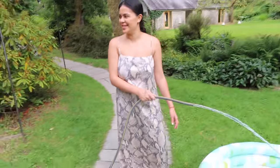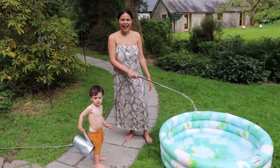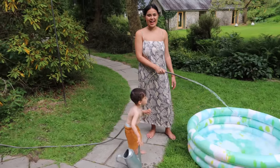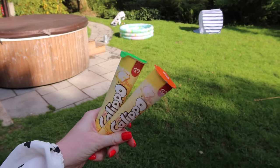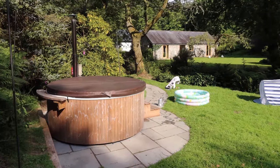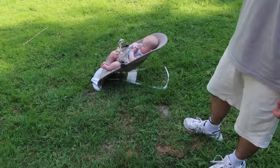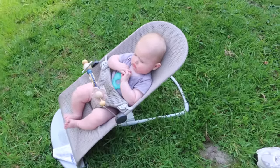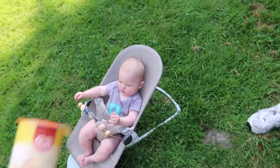It's the perfect weather for these Calippos — lemon and lime and orange flavour. We're waiting for the hot tub to heat up. We've got the paddling pool out for the kids. Koda is enjoying a little iced teething ring — it's slipped down a bit but he doesn't seem to mind because it's so warm today.